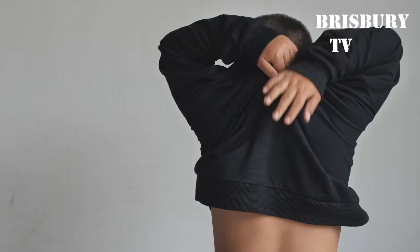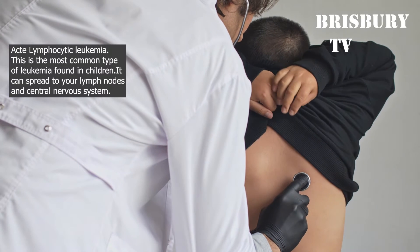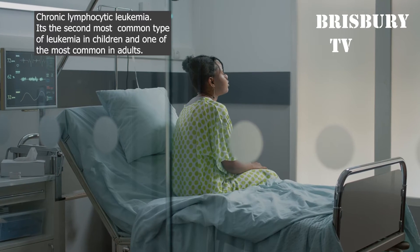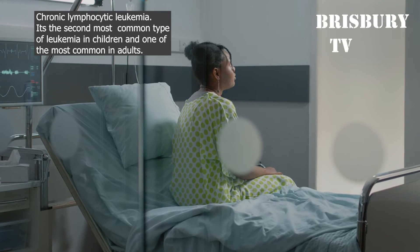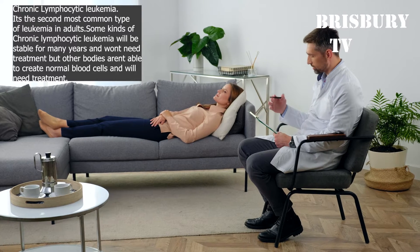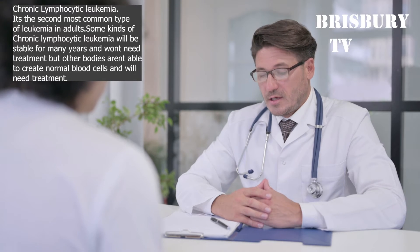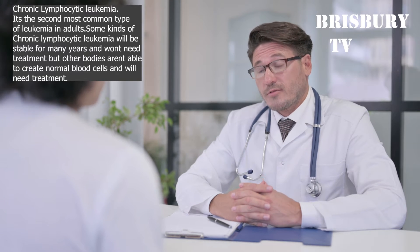Types of Leukemia: Acute lymphocytic leukemia is the most common type of leukemia found in children; it can spread to your lymph nodes and central nervous system. Acute myelogenous leukemia is the second most common type in children and one of the most common in adults. Chronic lymphocytic leukemia is the second most common type in adults; some kinds will be stable for many years and won't need treatment, but other cases aren't able to create normal blood cells and will need treatment.